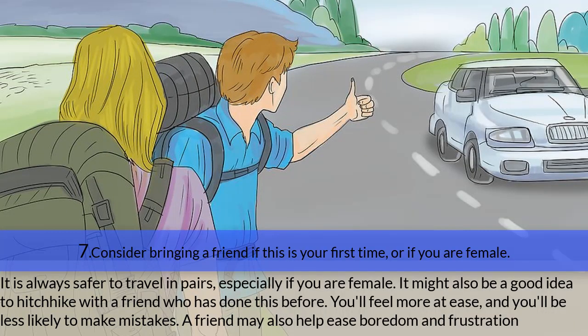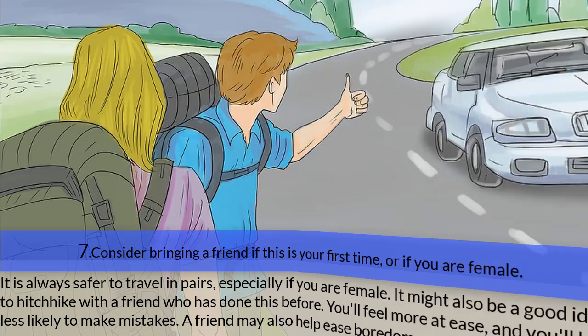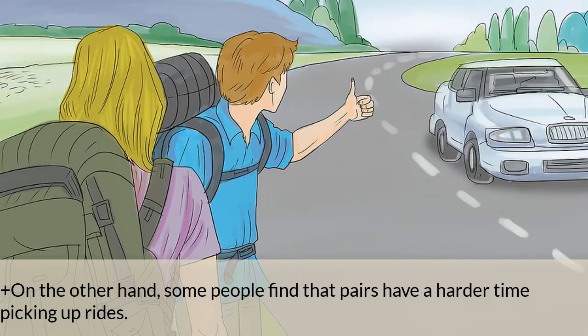Step seven — consider bringing a friend. If this is your first time or if you are female, it is always safer to travel in pairs. It might also be a good idea to hitchhike with a friend who has done it before — you'll feel more at ease and make fewer mistakes. A friend can also help ease boredom and frustration, though some people find that pairs have a harder time getting rides.